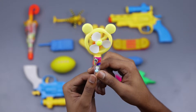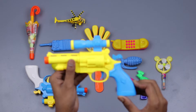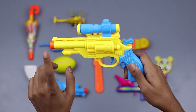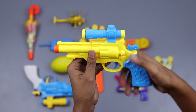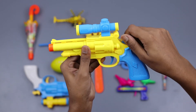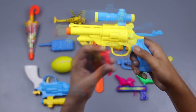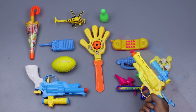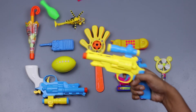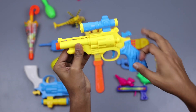Bye bye. This is another soft bullet dragon — red, yellow, blue! Pink, this is pink color soft bullet. Green. Bye bye.